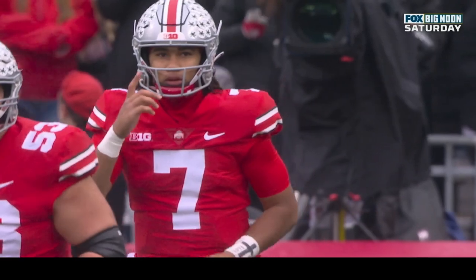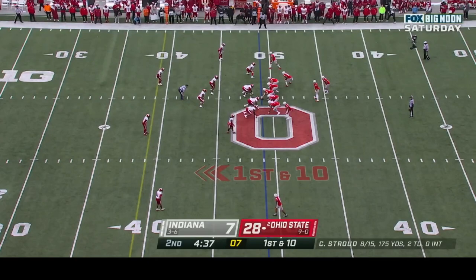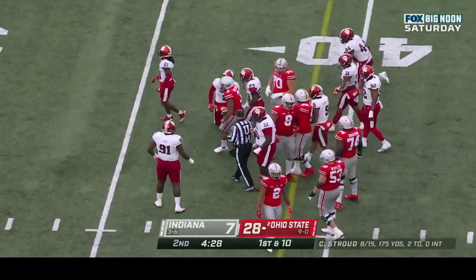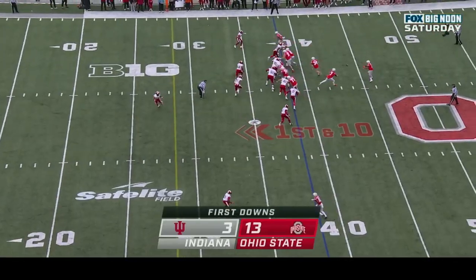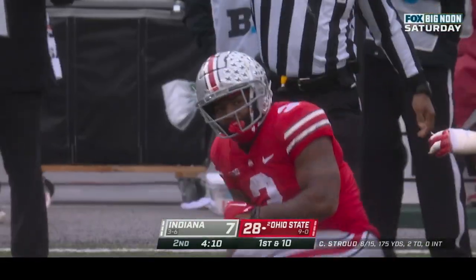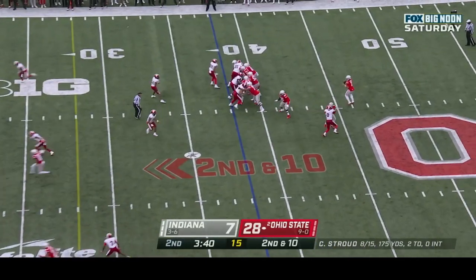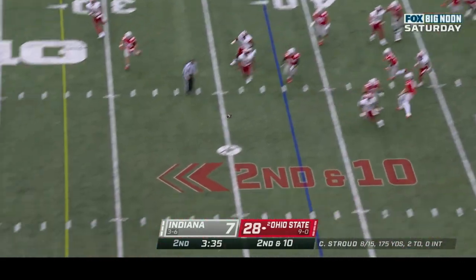He's working right down the middle of the field against Devon Matthews the safety for Indiana. Stroud handing it off — Williams breaking tackles, picks up a first down — this kid is rugged. Pierre with the tackle. They pitch it to Williams and Williams leans forward. They've got one of the biggest offensive lines in the country — they need to let him move forward, not side to side.